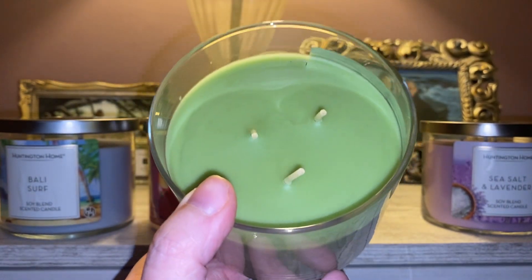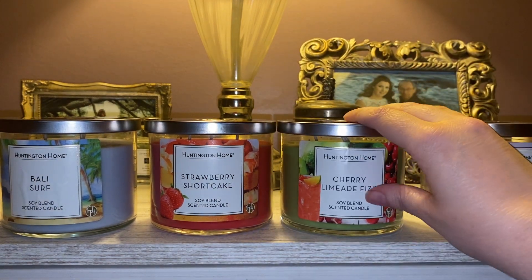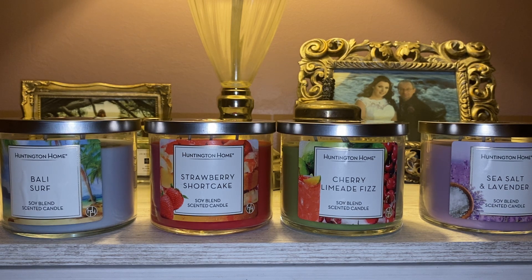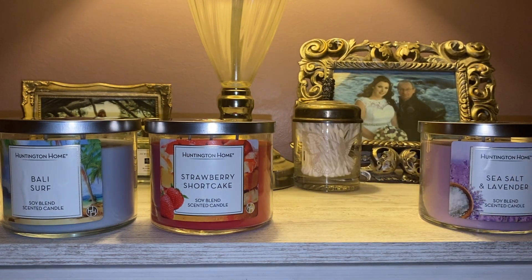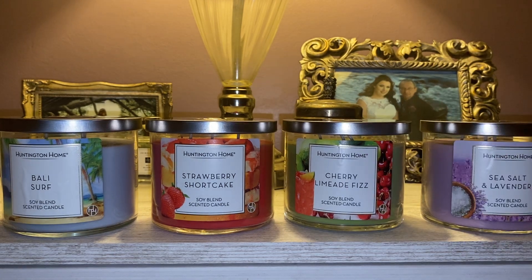I definitely get lime, but I hate to say it — I'm getting almost like a dirty sock smell, like if you've been out hiking all day and your socks have gotten saturated in sweat. I feel like I'm getting a little bit of that undertone in this candle. Maybe that's supposed to be the cherry. I was not smelling that in store — I did smell these in store and wasn't getting that note — but now I'm getting almost a sweaty, stenchy undertone to the cherry limeade. I'm really hoping that goes away when I burn it.